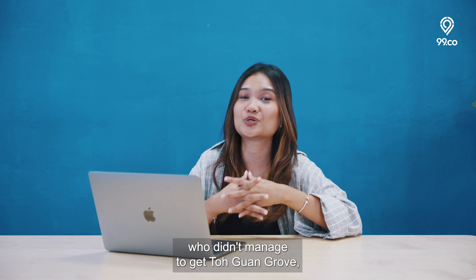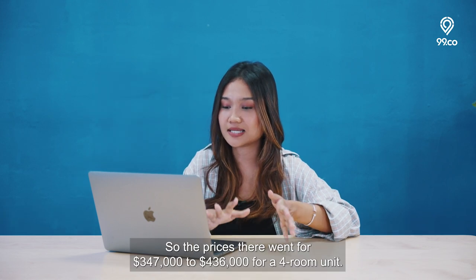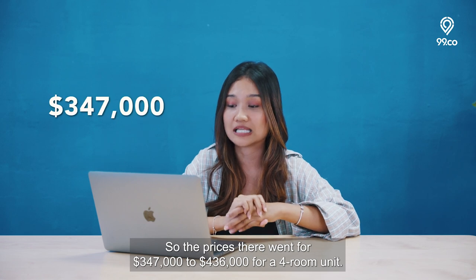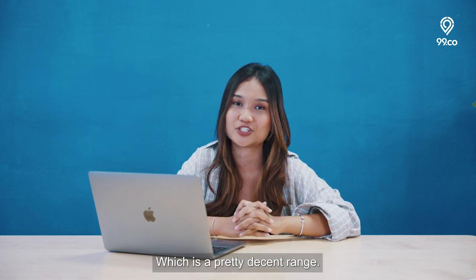For those of you who didn't manage to get Toh Guan Grove, this is your next best alternative. The prices there went for $347,000 to $436,000 for a 4-room unit, which is a pretty decent range.